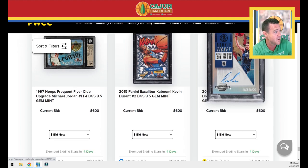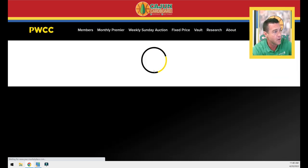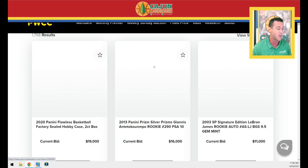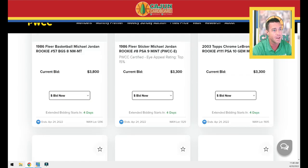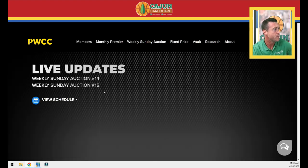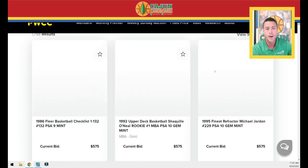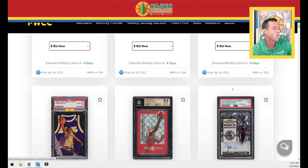We've got a Doncic Contenders autograph PSA 10 and a Durant. I'm going to scroll real quickly through page two, since a lot of these items might end up on page one. Sometimes people get into these very late in the game and have not put bids on yet. I do appreciate you guys watching these midweek previews — let me know in the comments if these are a waste of time because they do take up some time. But I think it gives you a pretty good look at what's coming up and ending on Sunday.